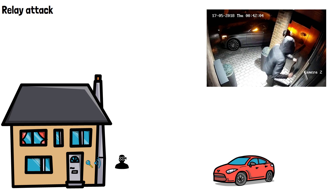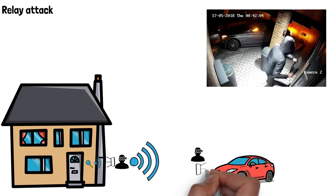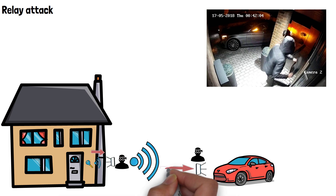This low power signal contains the unique code needed to unlock the car. The thief near the key will have a relay device consisting of a transceiver and an antenna. The transceiver captures the weak signal from the key fob and the antenna amplifies it. The second thief stood near the car has the same device, and the key fob's amplified signal is captured and retransmitted by the second thief's device.